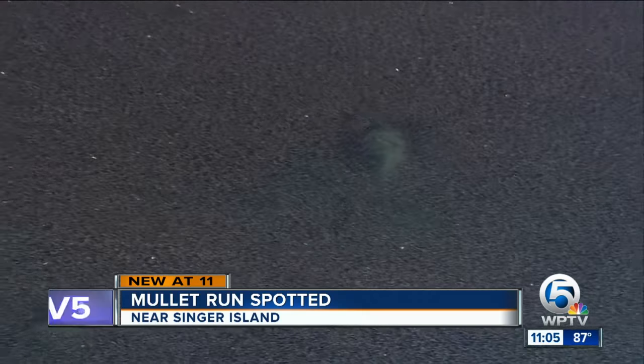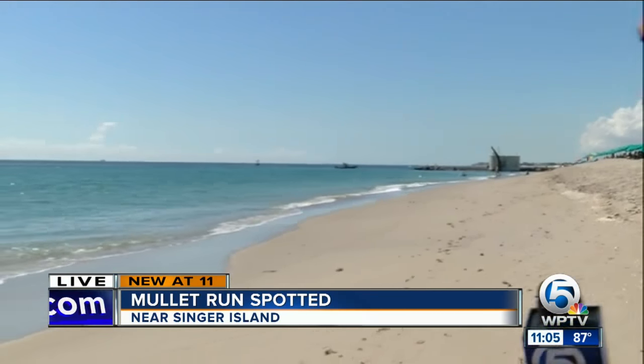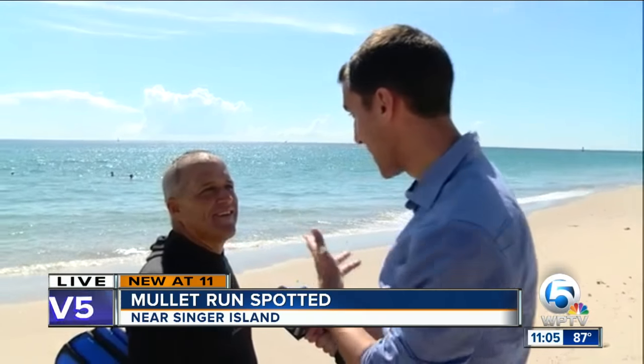That's right. News Channel 5's Alex Hagan is live with a nature expert to explain exactly what we're seeing. Alex? We're here on Palm Beach Shores, and what we're seeing out here is a large bait ball heading south towards the inlet. We're just south of Singer Island. I'm joined by Jim Abernathy, a wildlife cinematographer and photographer. You actually just returned from the water — can you tell us what you saw out there?